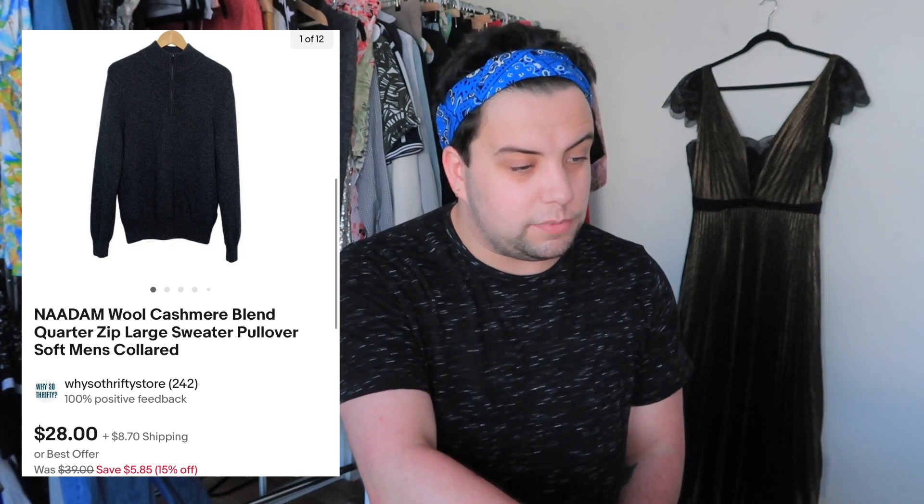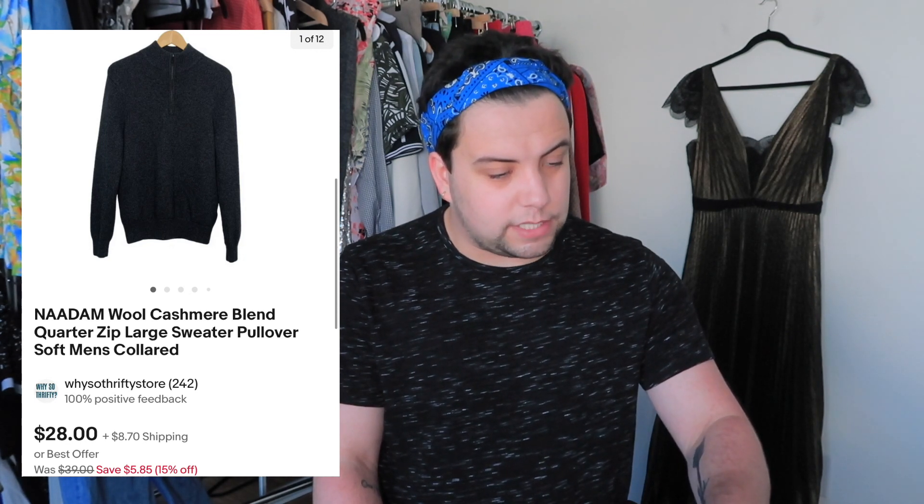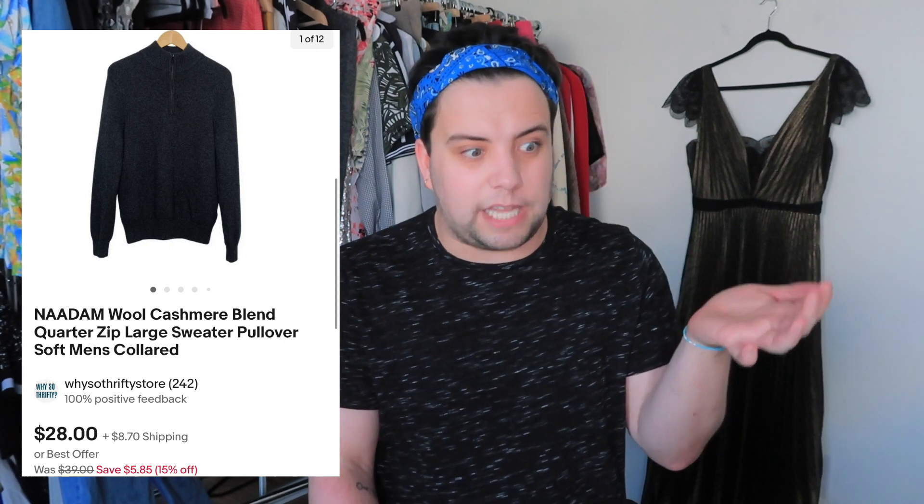Now going to the second page — items that sold towards the beginning of the month, still going end to beginning. This next one had substantial pilling and a few holes. It was a NADAM N-A-A-D-A-M wool cashmere blend men's quarter-zip sweater. I listed it for $99 and sold it for $38.15. I was worried they'd try to return it but I disclosed the pilling and it went smoothly. I paid $3 for it — probably from the bins — so my profit was $29.89.